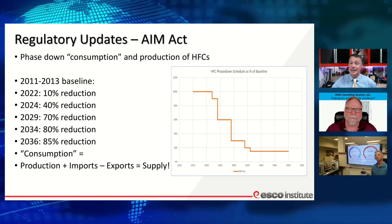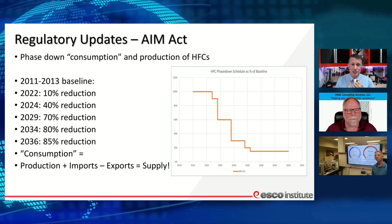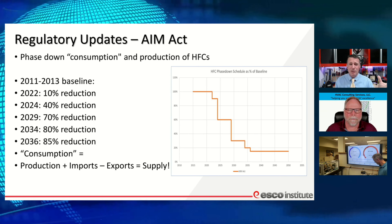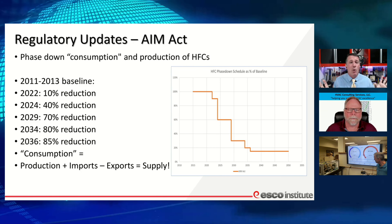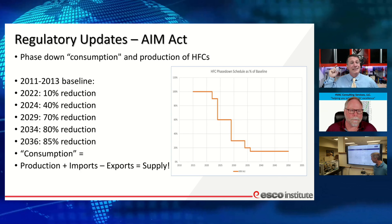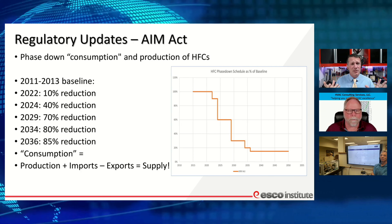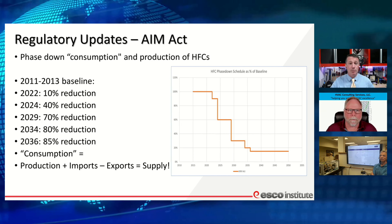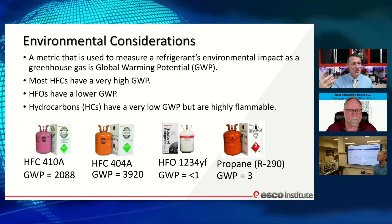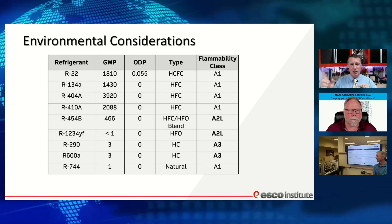Now we've come full circle, moving back into flammable and mildly flammable refrigerants. Our traditional HFC legacy refrigerants — 404, 410 — are going away, probably quicker than anticipated. January 1st 2024 brings another big drop in HFC production, so costs will escalate and we'll be moving into other options pretty quickly. We're going to see A2Ls and a lot more A3s — many have already hit the market.